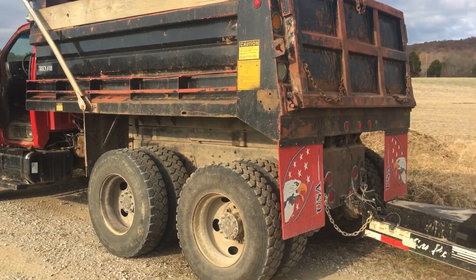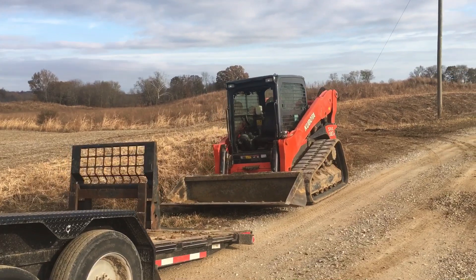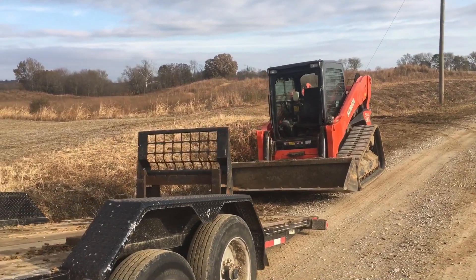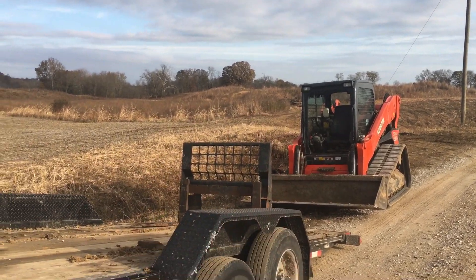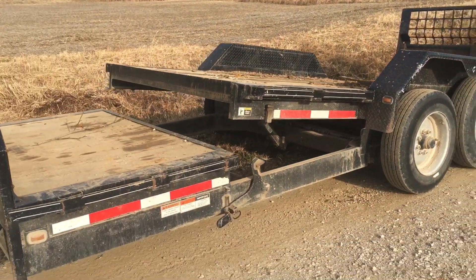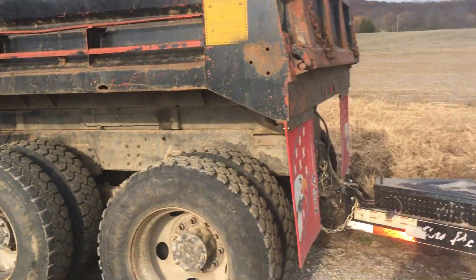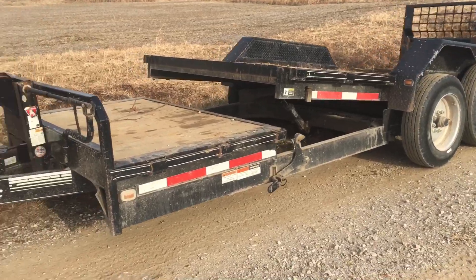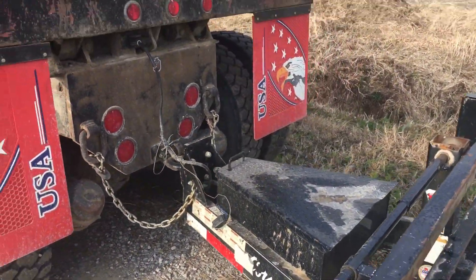We're back in the CD500 today, got the trailer on the back, got the 90-2. We're going to load some topsoil — actually one load of fill, one load of topsoil. Get this trailer unhooked real quick, we're just going to leave it on the road because there's a chance of rain. If it starts raining while I'm delivering this stuff, I don't have to hook the trailer back up in the mud. We'll get rolling.